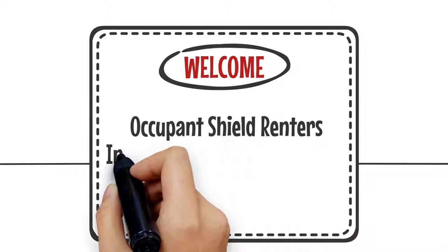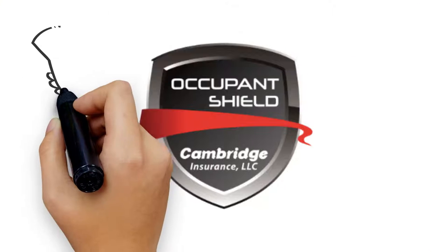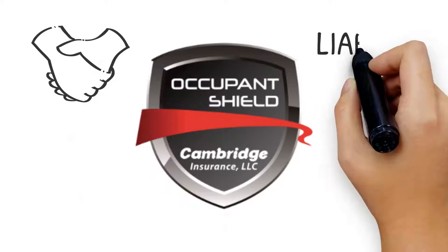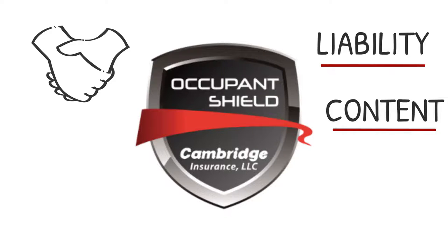Welcome to the Occupant Shield Renter's Insurance Program. Occupant Shield has partnered with your community to provide liability and content coverage specifically created for you.